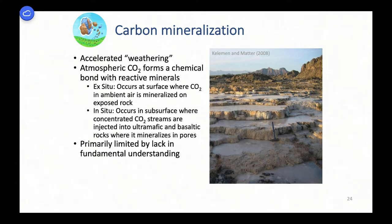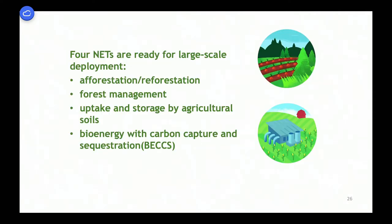There are lots of startups doing this kind of work, and it's good future employment for geologists. Instead of direct air capture, where you put energy into the system to bind the CO2 and then extract it from a solid sorbent or solution, here you start with a rock that is once CO2 anyway and has an exothermic energy-producing reaction. It's already activated by geologic processes inside the earth, kept away from CO2 and unable to react until now. Four NETs are ready for large-scale deployment: afforestation, reforestation, forest management, uptake and storage by agricultural soils, and bioenergy with carbon capture and sequestration.